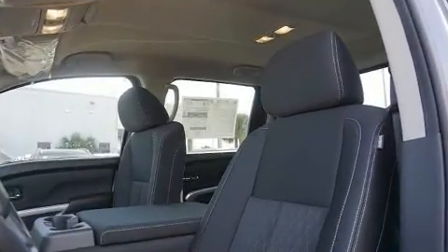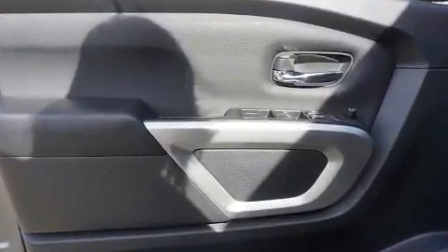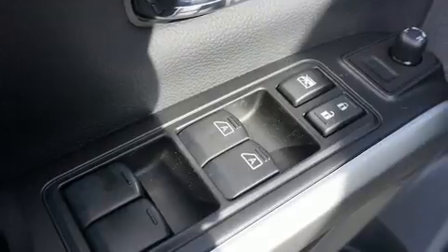All of the following features are included: a tachometer, an outside temperature display, power door mirrors, heated door mirrors, and one-touch window functionality.